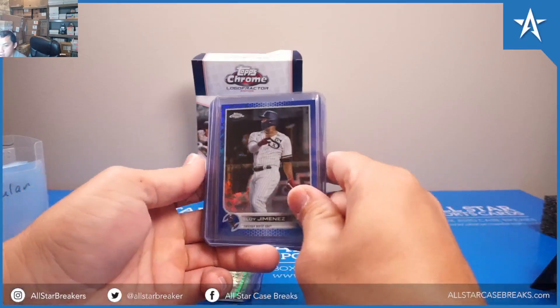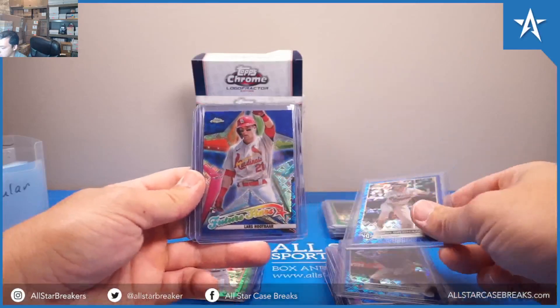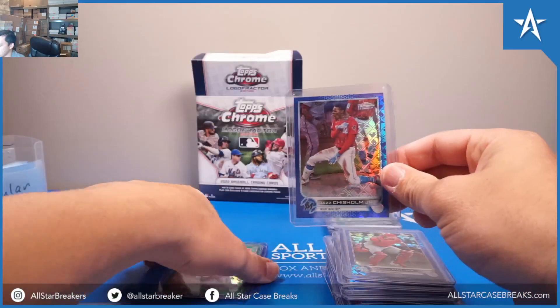Then we have Blues: Eloy Jimenez, Springer, Grisham, Lars Nuzbar, Jose Altuve, Corey Seeger, Molina, Jazz Chisholm.